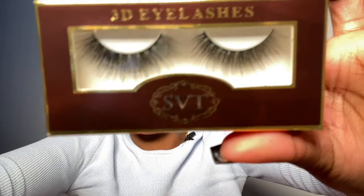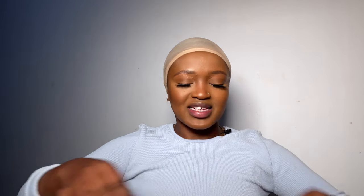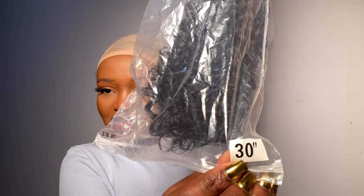So let's get into the video. This is how the package came — it came in this very cute red bag. This is how it looks, and this is like my third or fourth time working with SVT Hair and I love their hair. Inside the bag is a pair of gorgeous lashes, a pair of wig cap, and then the final thing — are you guys ready? It's the wig, it comes in this plastic — 30 inches.